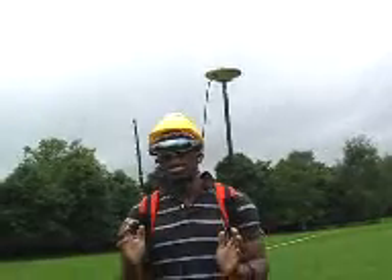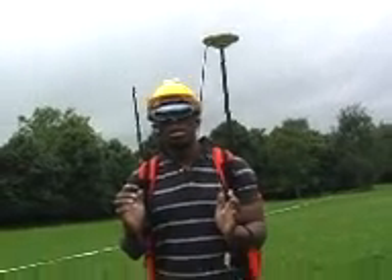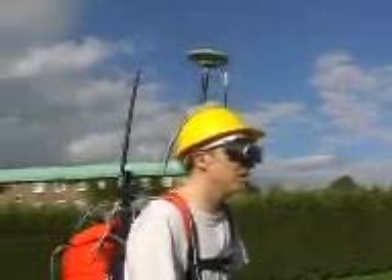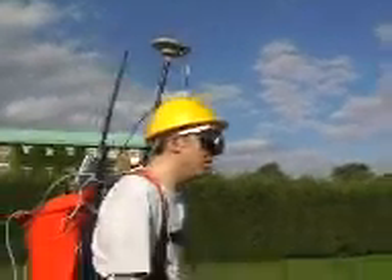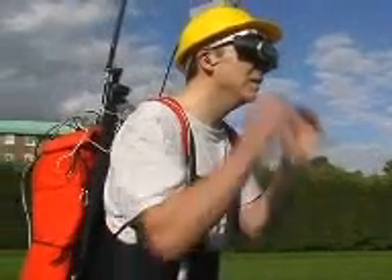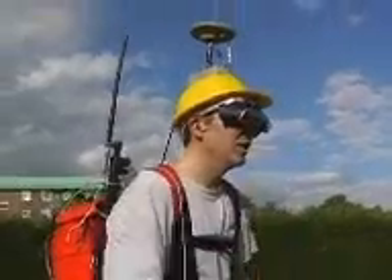The virtual environment is blended with the real environment through a see-through head-mount display. The position of the field user is streamed to a computer via wireless link. This computer, connected to the Internet, can be accessed by any field user around the globe. The two sets of users can then share the virtual environment, talking and seeing each other through an embodiment representation.